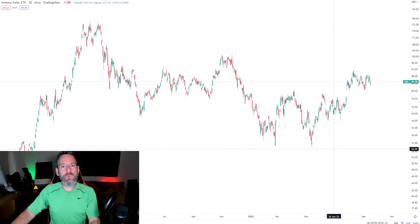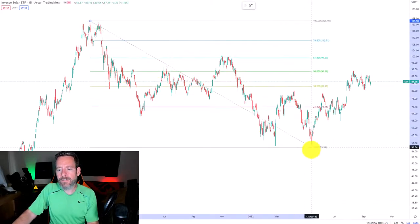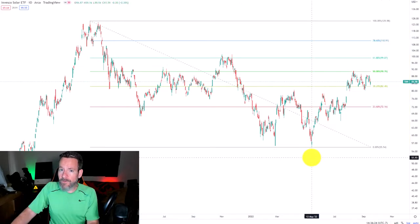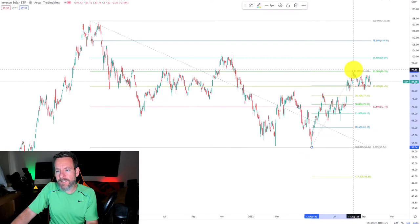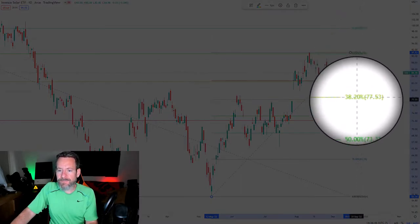Looking at TAN on a chart, we're going to start by drawing a Fibonacci retracement from its 2022 high down to its 2022 low, so that we can have levels of resistance where we can see where TAN may be pulling back as it works its way back up. Next, we're going to draw a Fibonacci retracement from TAN's 2022 bottom to its recent high, so we can develop levels of support where it might be able to stop on its way back down.